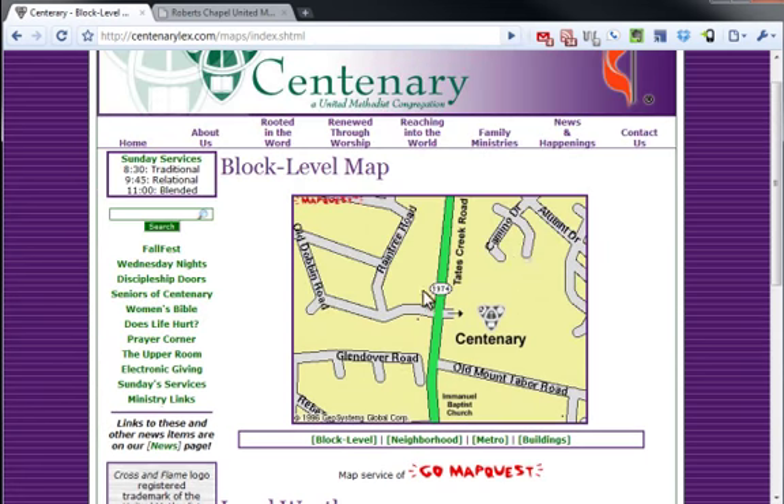The map is good — kind of an old school map. Maybe change it to a Google Map or something a little more recent, but not really going to complain too much there. If people know the area, it's a solid little map.